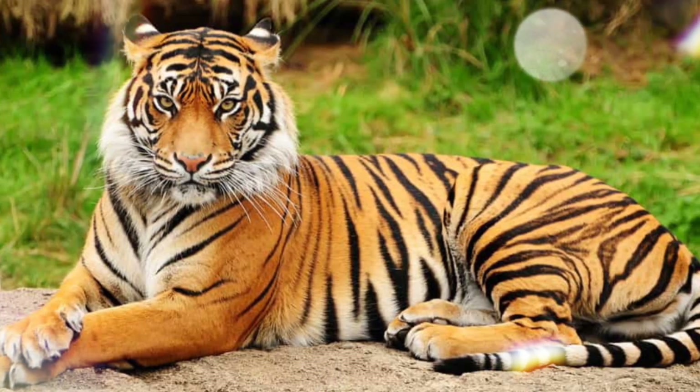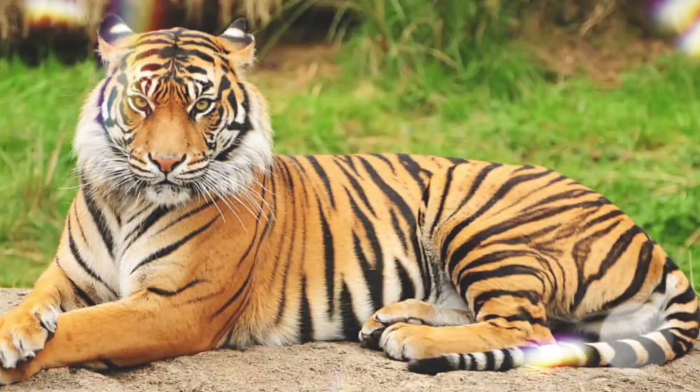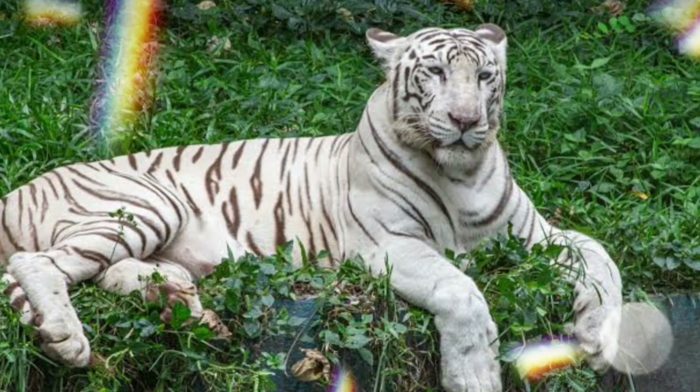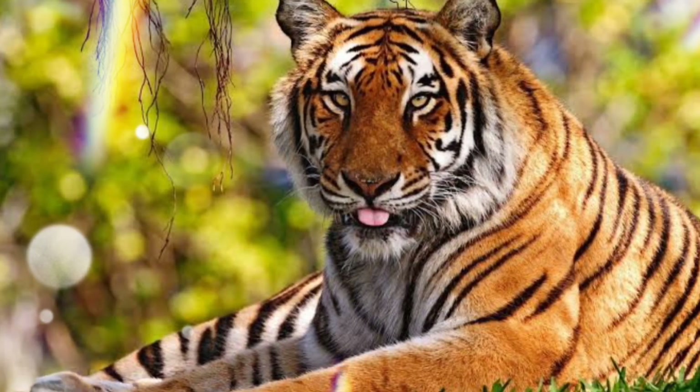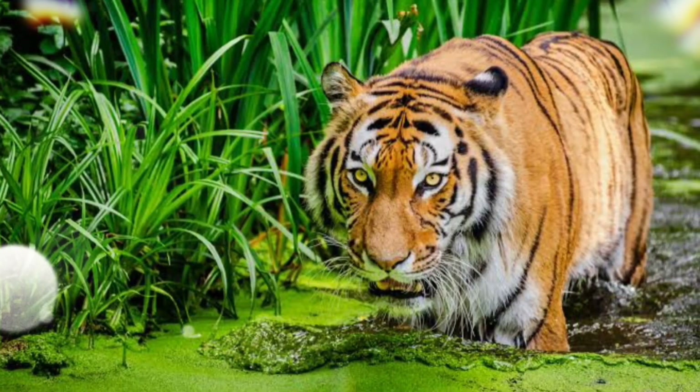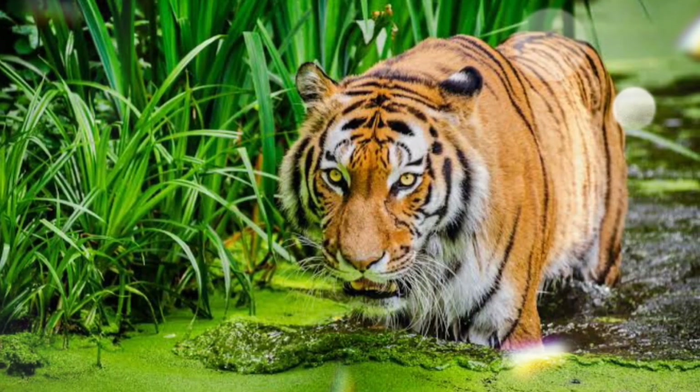There is actually only one tiger species, but each type of tiger is considered a subspecies. A subspecies is a group within a species that is either physically or genetically different from the rest. There are 9 subspecies or types of tigers,